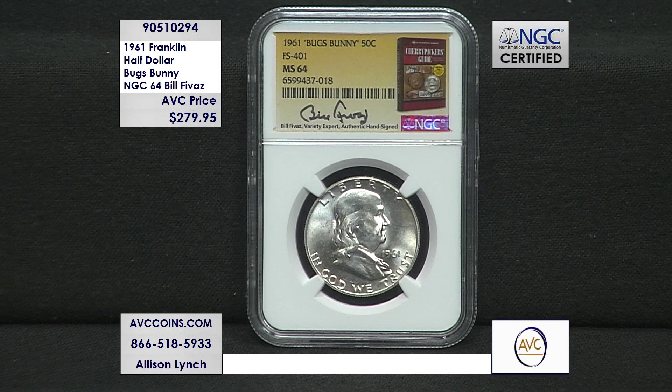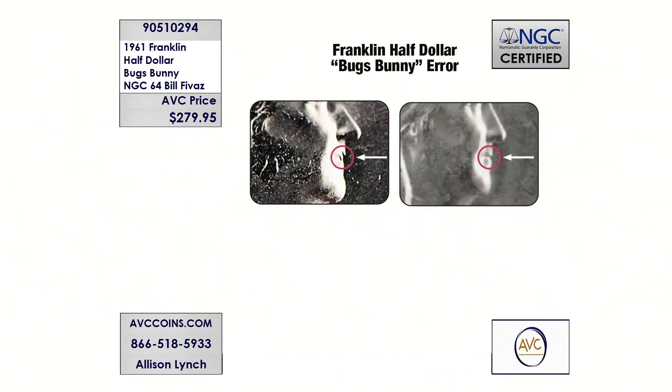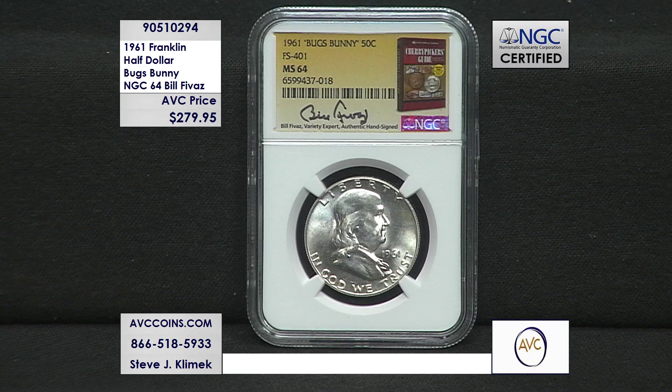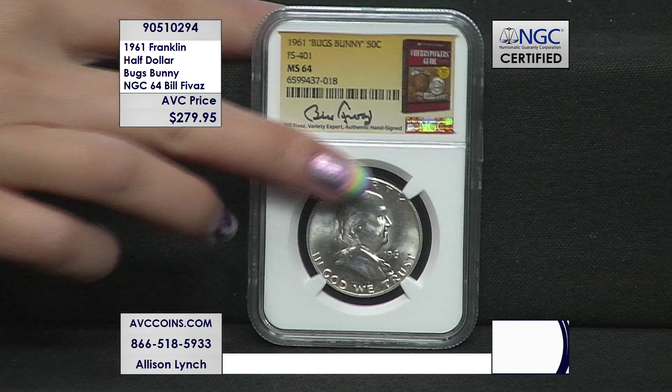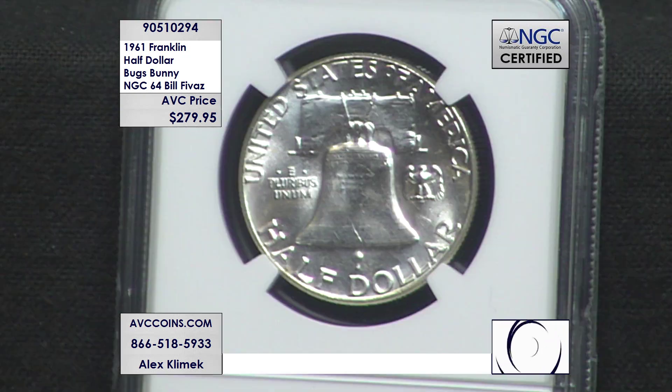The Cherry Picker's Guide came out in 1990, and there have been six editions. They just launched a new edition this year at the ANA in Pittsburgh. I know a number of people that have blogs where they read a different page of the Cherry Picker's Guide every day, and they've got tens of thousands of people following them. All the 'look for this, look for that' is from the hard work done by a number of individuals years ago, published by Bill Fivas. And he autographed all of the Bugs Bunnies we have here tonight, in his Cherry Picker label coordinated with NGC.